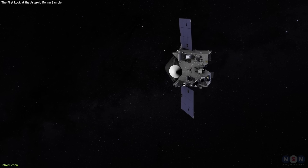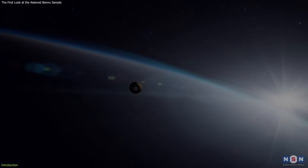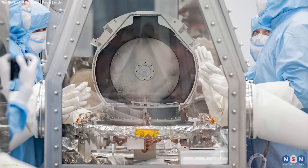NASA's OSIRIS-REx mission has some new updates. As you know, the sample was delivered to Earth in 2023, and since then, scientists have been eagerly studying it to uncover its secrets. And now, what they have found so far is nothing short of amazing.